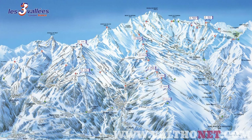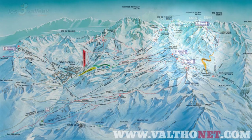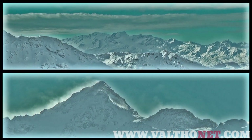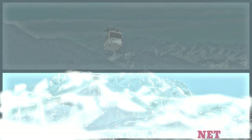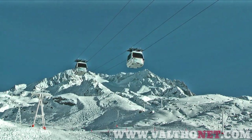Val Thorens is part of the enormous Three Valleys and the resort is one of superlatives. Val Thorens is the highest ski resort in Western Europe and has the longest season. Although it has fewer pistes and lifts than Courchevel and Meribel, there is more terrain in this area and with a glacier and four peaks over 3,000 metres, snow is guaranteed.